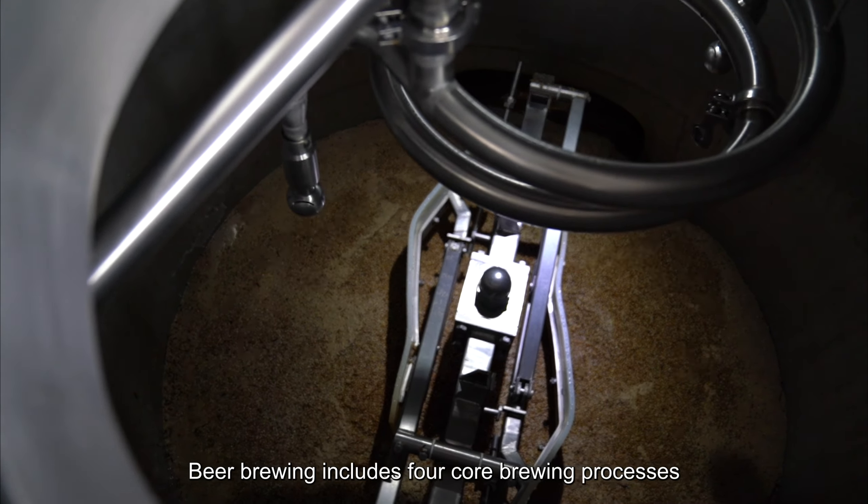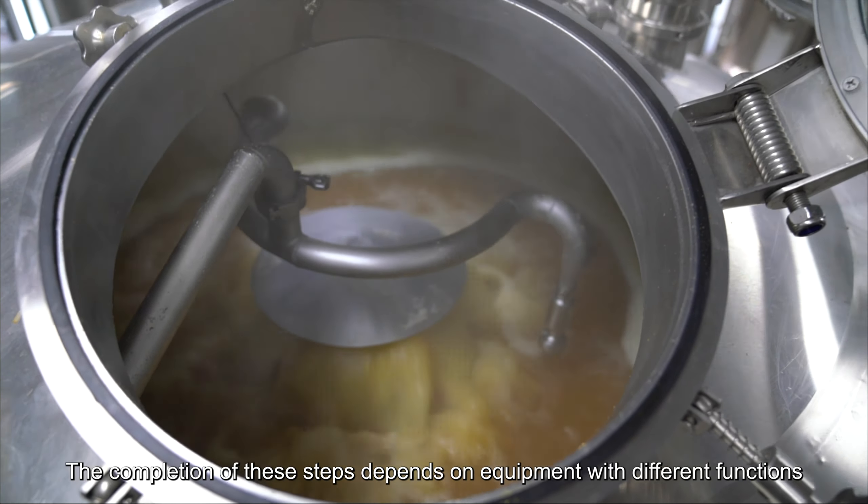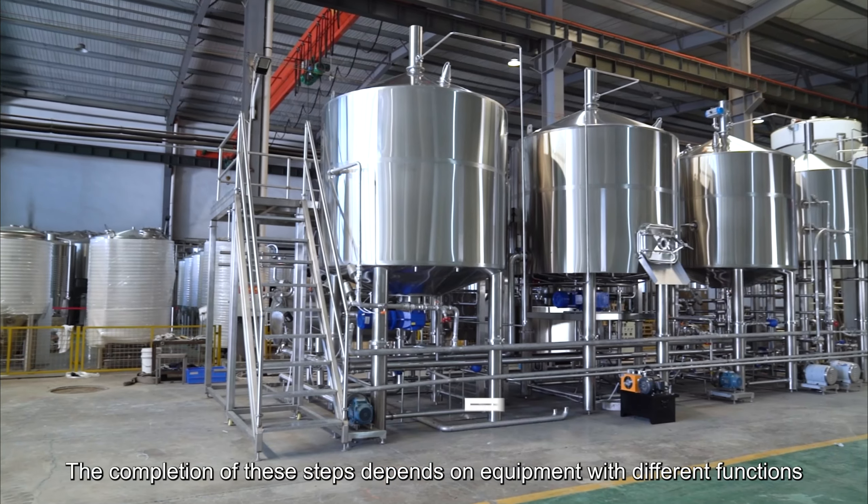Beer brewing includes four core brewing processes: Saccharification, Filtration, Boiling, and Vortex Sedimentation. The completion of these steps depends on equipment with different functions.